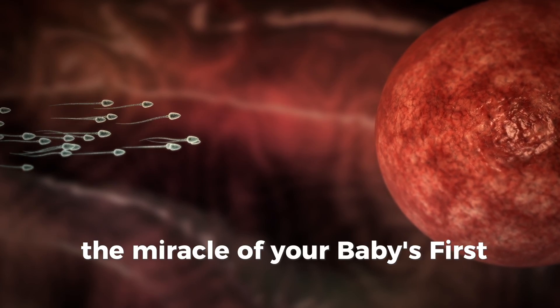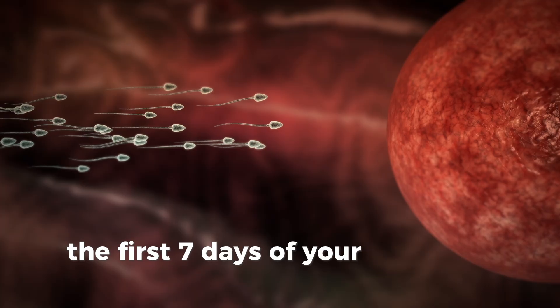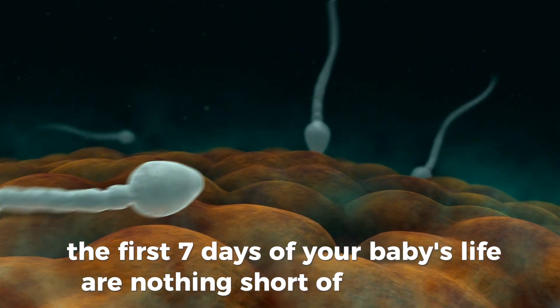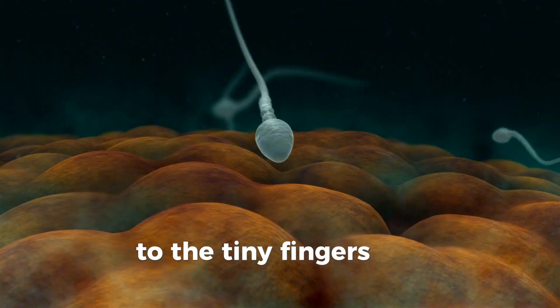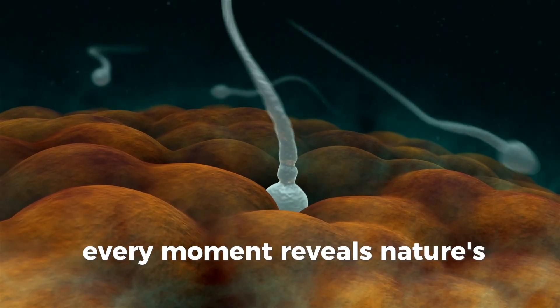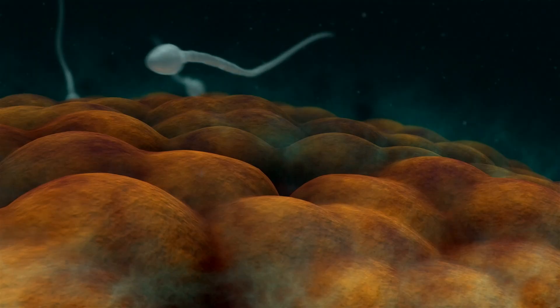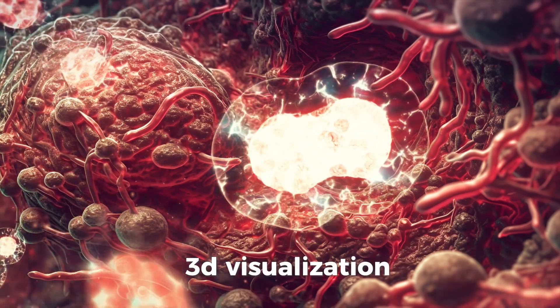The miracle of your baby's first week — a 3D journey. The first seven days of your baby's life are nothing short of miraculous. From that incredible first breath to the tiny fingers that instinctively grasp yours, every moment reveals nature's perfect design. Let's explore these magical milestones through groundbreaking 3D visualization.